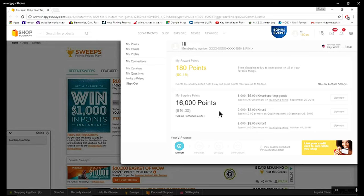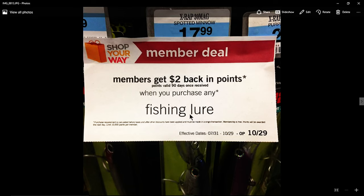Another really beneficial deal they have: as a Shop Your Way member, you get $2 back in points any time you buy a fishing lure. That $2 back in points is basically a $2 credit to your account. The next time you come in and give them your card, they'll deduct $2 off your next purchase. So $2 back for any type of lure, regardless of what kind.